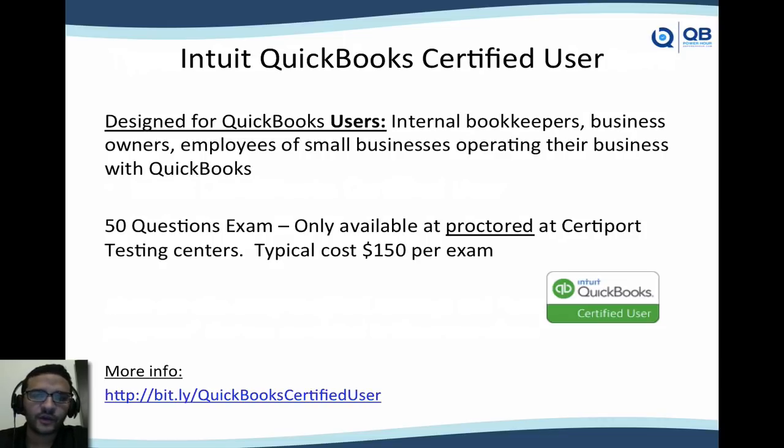The Intuit QuickBooks Certified User is designed for QuickBooks users — typically internal bookkeepers, business owners, and employees of small companies operating with QuickBooks. This is a proctored exam, meaning you have to travel to a testing center where they verify you're not copying from a book. It's typically a 50-question exam, about an hour, and the typical cost is $150, though prices can vary a little. You don't need to go to a specific training for that — you just pay for the exam and take it.